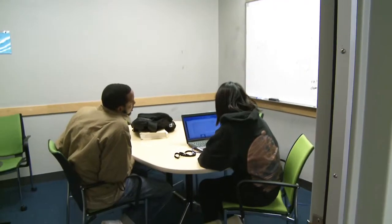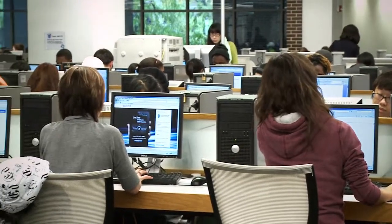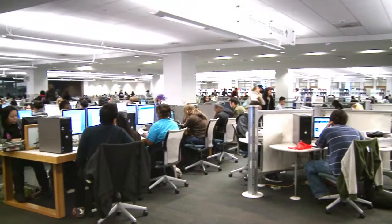There are 60 group rooms available for you to reserve for quiet study, and there are over 300 computer workstations so you'll always be able to find a computer.